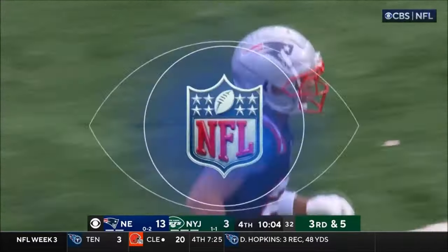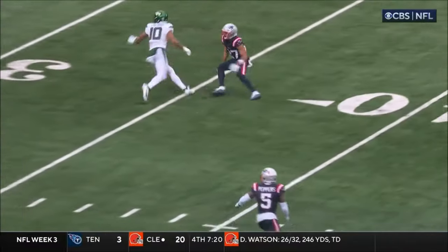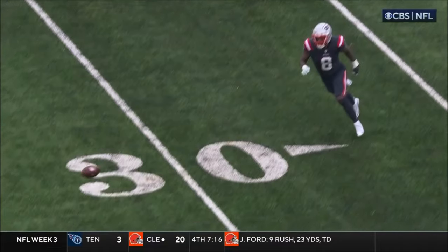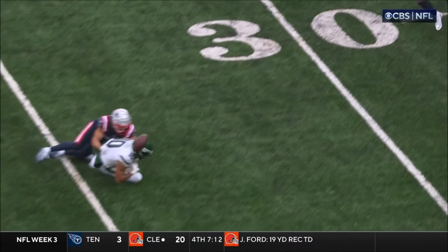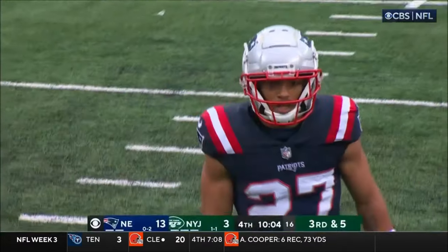I am thoroughly impressed with Bryant. His change of direction — watch right here. He cuts across his face and closes down. Perfect technique. He's had a great game, and that's a good ball that had a chance to be caught. But Bryant gets his other hand in there and the hand stops it.